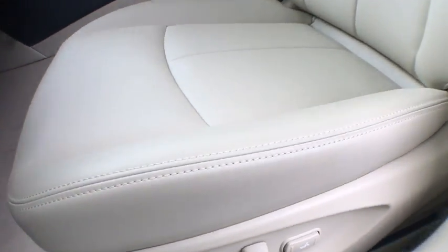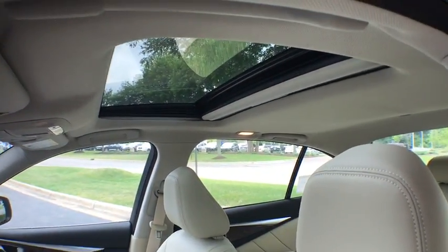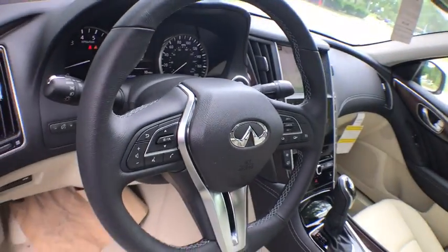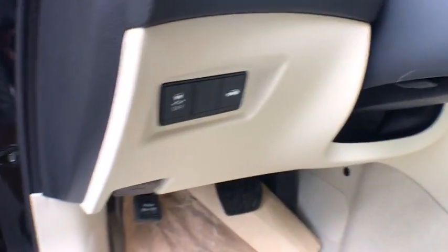Power steering, auto dimming rear view mirror, cruise control, four-wheel disc brakes, aluminum wheels, floor mats, keyless start, climate control. Wouldn't you look great in this vehicle? Stop in today and see for yourself.